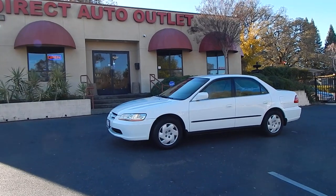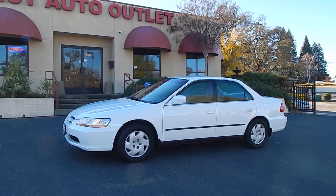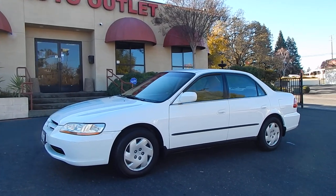Good afternoon folks, Ari here from Direct Auto Outlet in Fair Oaks, California. I have this gorgeous 2000 Honda Accord LX V6 for you today.